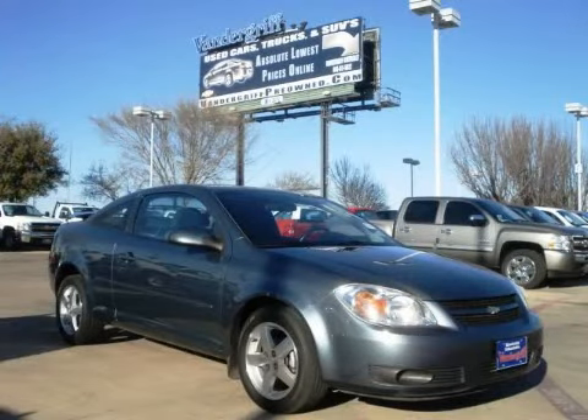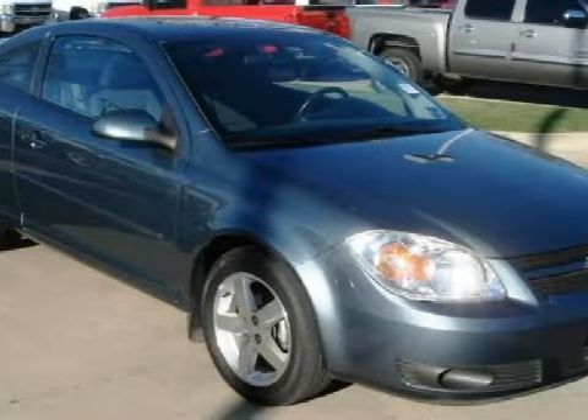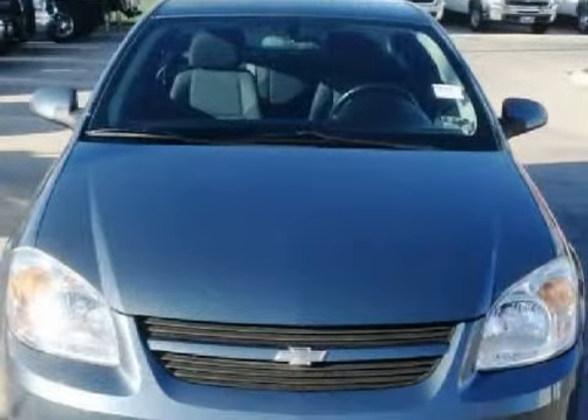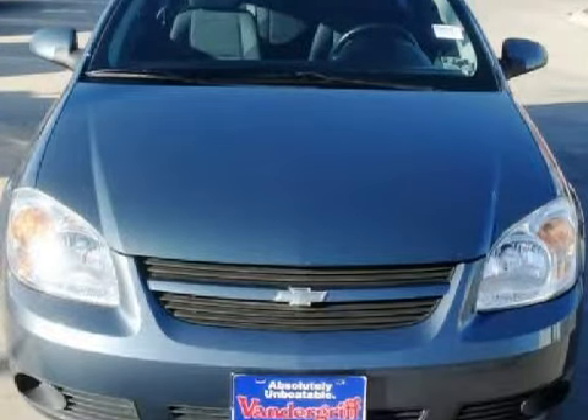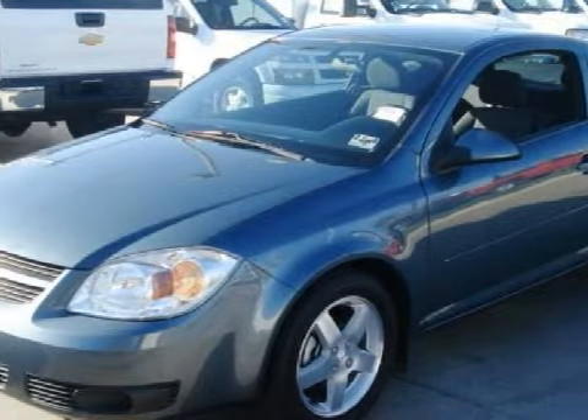This sensational 2005 Chevrolet Cobalt is equipped with a fuel-efficient 2.2-liter in-line four-cylinder engine, a smooth-shifting automatic transmission, the safety and efficiency of front-wheel drive, and has only 34,417 miles.